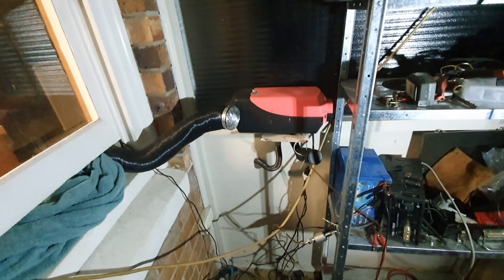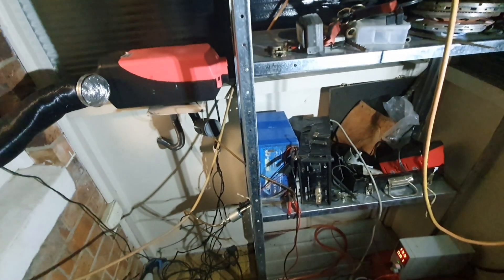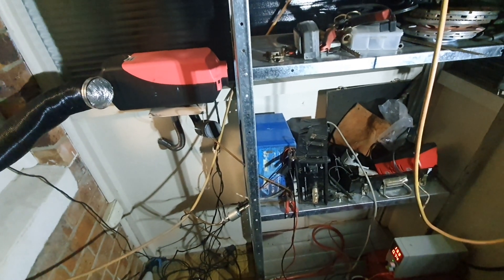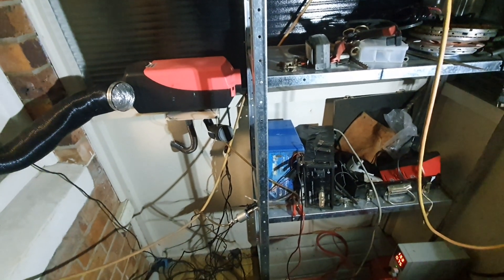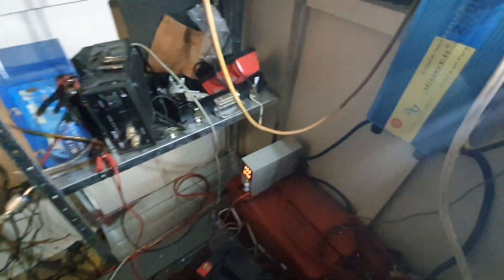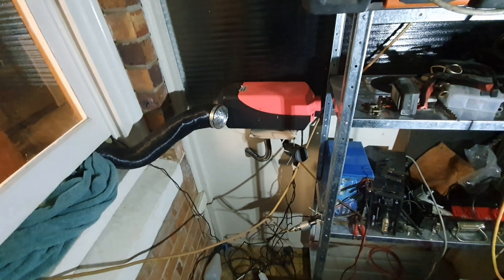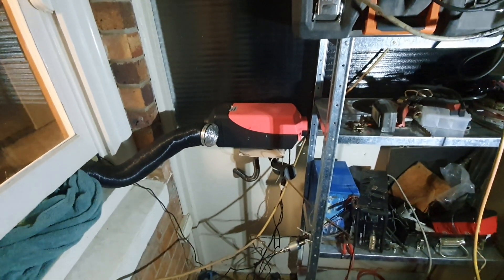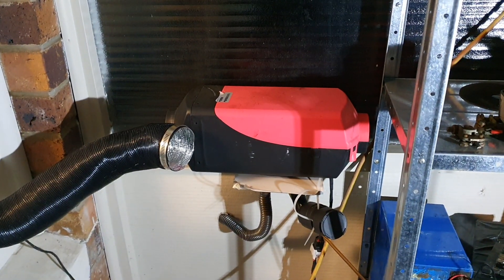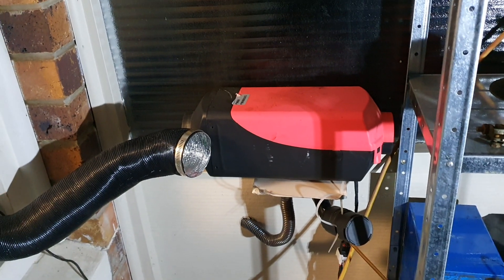The way this one has run for this whole time is off that blue battery. The blue battery is a 60 amp hour Full River deep cycle, and it's got a lab power supply set to 13.2–13.3 volts on it, and it just happily ticks away at that.